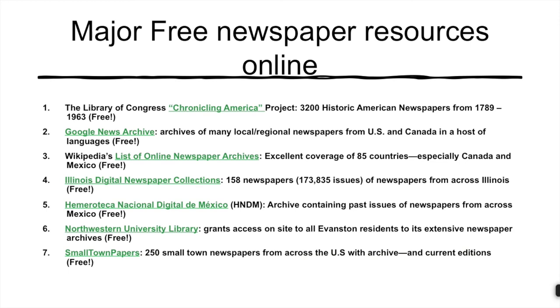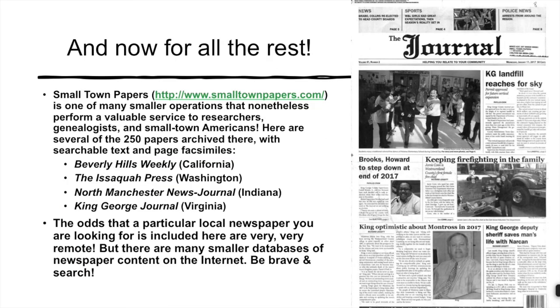Finally, we want to point to one of many smaller digital newspaper publishers: Small Town Papers. It has about 250 small town newspapers digitized, some going up to the very present. Access for the public is free — the company makes its money by charging the paper publishers. So if you'd like to see how Evanston's former city manager, Wally Bobkiewicz, is doing in his new assignment in Issaquah, Washington, you can do that by going to smalltownpapers.com.